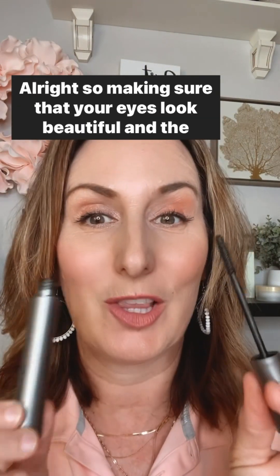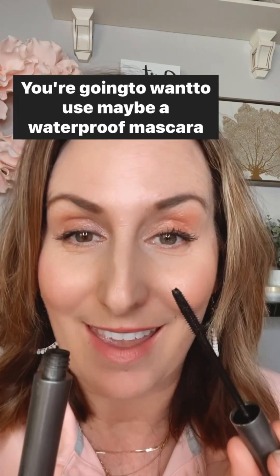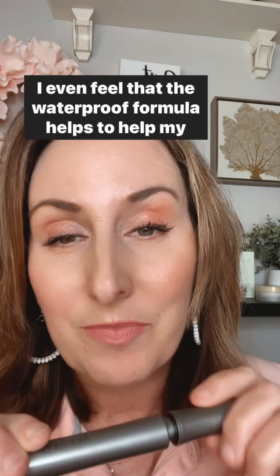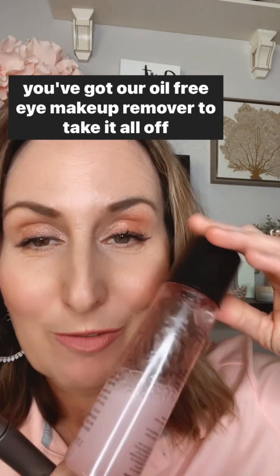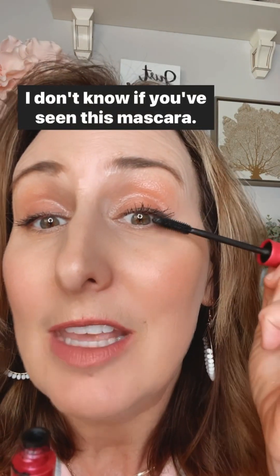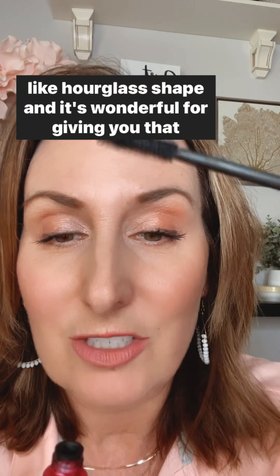Making sure your eyes look beautiful and stay on through the day, you're going to want a waterproof mascara — especially if you're going to be out at the pool or the beach. This is our Lash Love Waterproof, and it does a great job of separating and defining the lashes. The waterproof formula even helps keep curled lashes curled. If waterproof isn't your thing, try the Fanorama — it has a wet formula with a great hourglass-shaped barrel, wonderful for giving you that fanned out lash look.